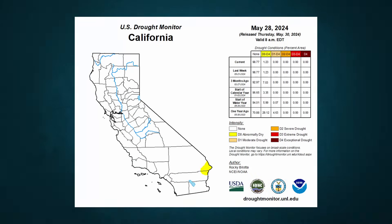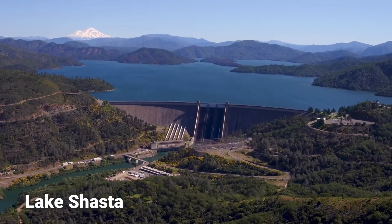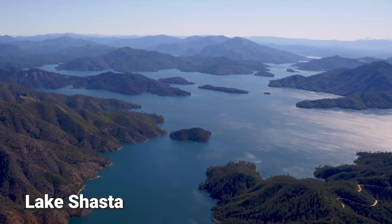I want to sneak one last thing in before we go. This is the latest drought map of California from the U.S. Drought Monitor. As you can see, there is almost no drought in the state of California. Compare that to just one year ago when 29% of the state was still experiencing some form of drought, even after one of the best winter seasons in 20 years. As far as water is concerned, California is looking good as we head into the long, hot, and dry season.